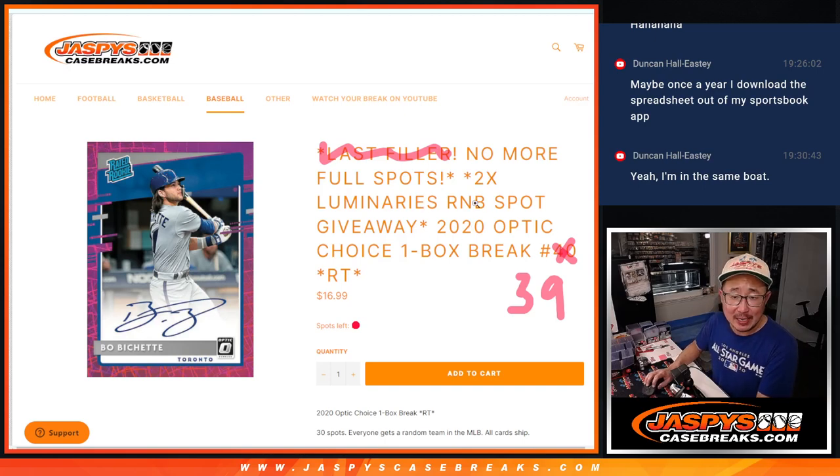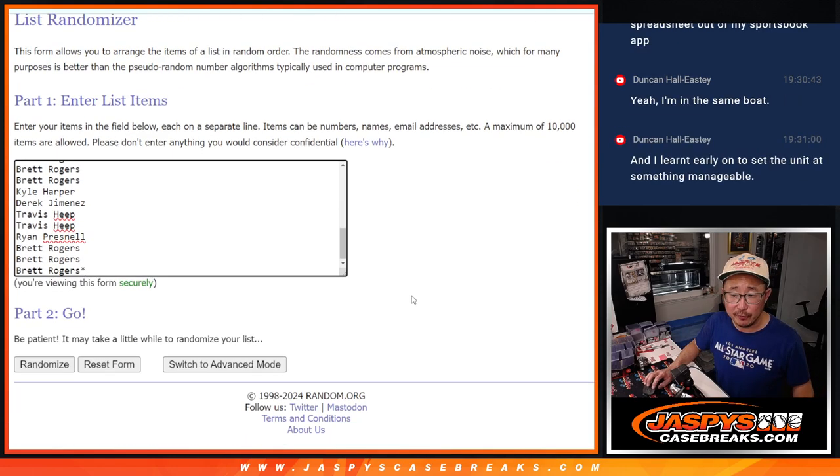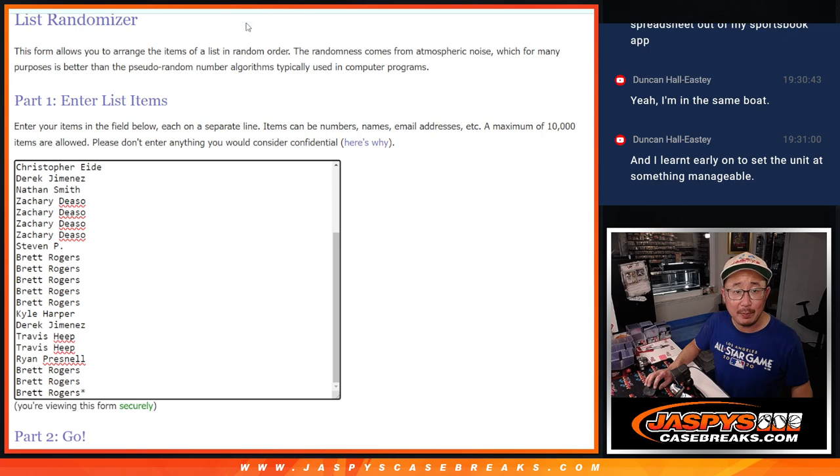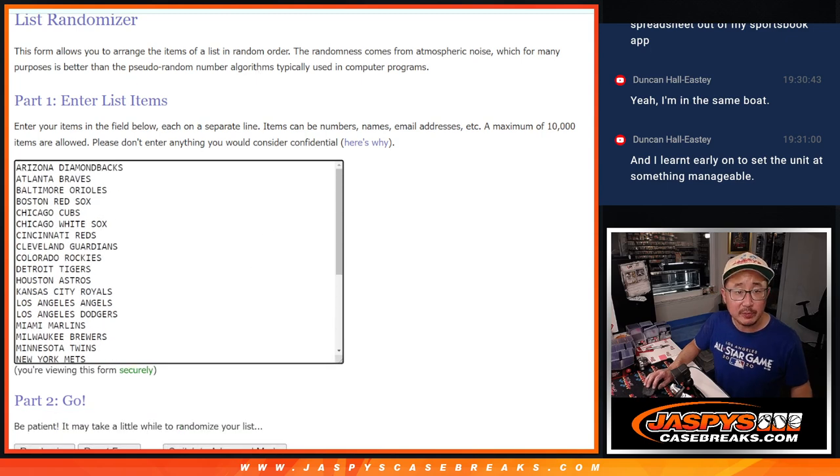Hi everyone, Joe for JaspiesCaseBreaks.com with a filler for the Luminaries random number block, giving away two spots in that one. The last filler is loaded up if you're watching live. Let's finish it off. This is break 39. Let's do the break first. Big thanks to this group for making it happen. All 30 baseball teams are in. Let's roll it.